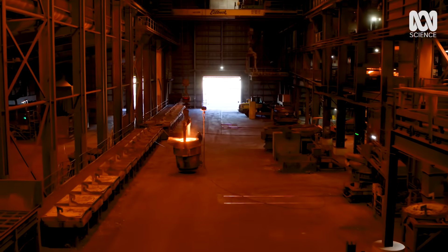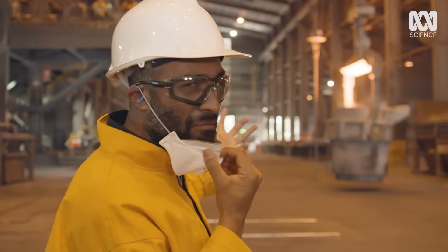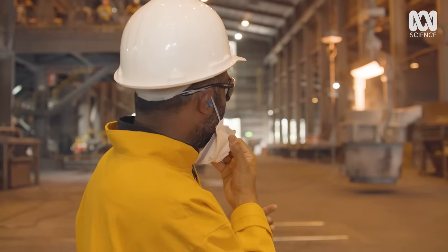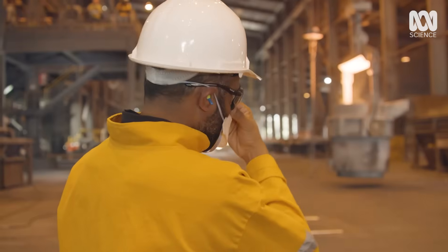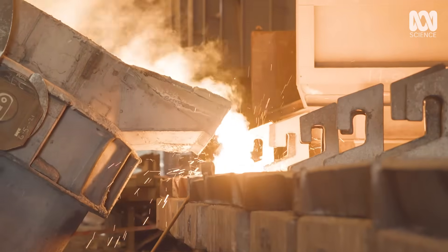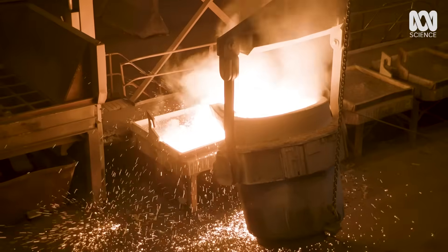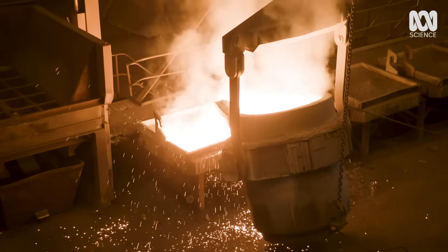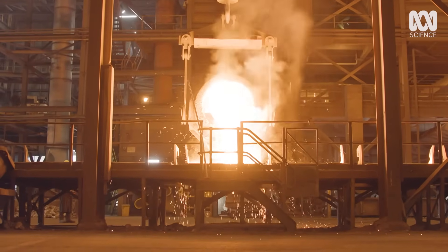This is incredible! We're seeing molten silicon being poured out of a massive bucket — it's the first step in making solar panels. Day and night, enormous ladles pour thousands of litres of molten silicon, some of which will end up being the key material in solar panels.